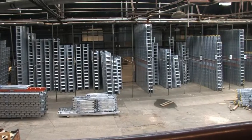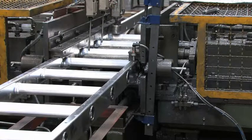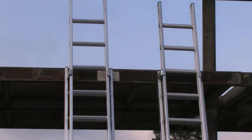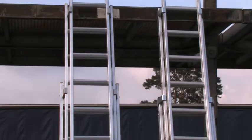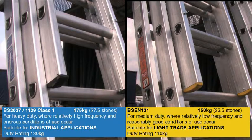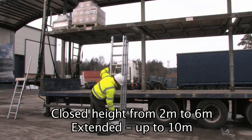Trade and industrial ladders are a large part of LFI's product range. All ladders are manufactured to meet the latest British and European manufacturing standards and are produced in two different load capacity ranges for heavy duty or medium duty use. When closed, ladders are from 2 metres to 6 metres long.